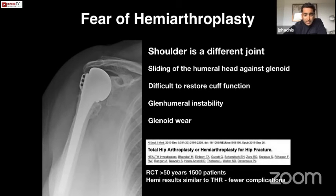Interestingly, in relation to hemiarthroplasty in the hip, there's a large randomised trial for patients over 50 showing equivalent outcomes with hemiarthroplasty and fewer complications — and one of the key authors is Amar Rangan, president of the British Shoulder and Elbow Society. I don't think elbow hemiarthroplasty is necessarily synonymous with other joints.